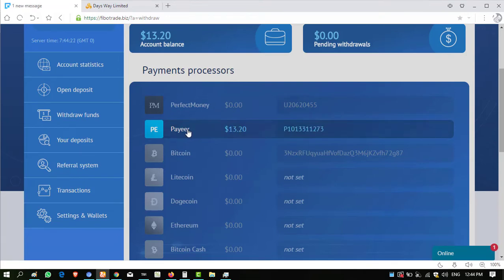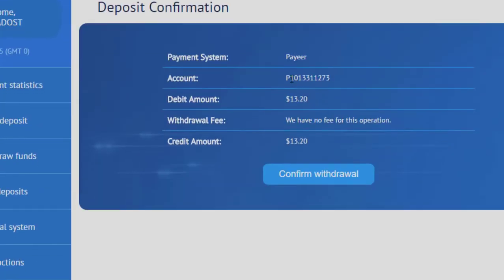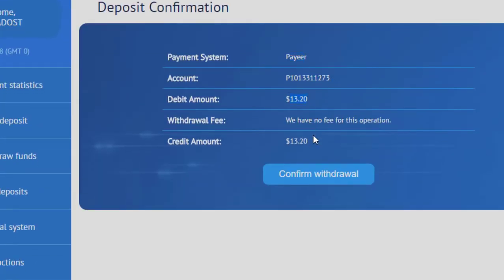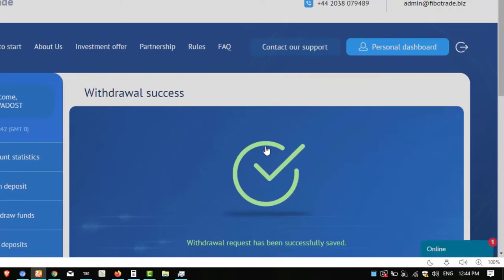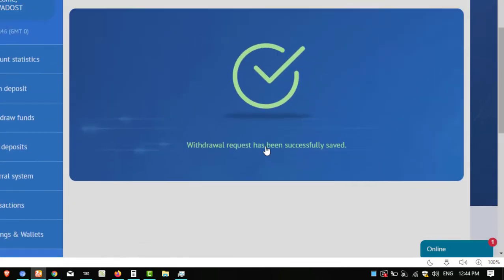Click on withdraw fund. My account is already entered — I have an account in my Payeer wallet. Click on this button, copy this amount, go down and enter the amount, then click on request withdrawal. My Payeer account is entered. The amount is $13.20 — click on confirm withdrawal. Today is Sunday so maybe it takes a bit longer, but I have to wait. I will resume again when this amount is sent to me.